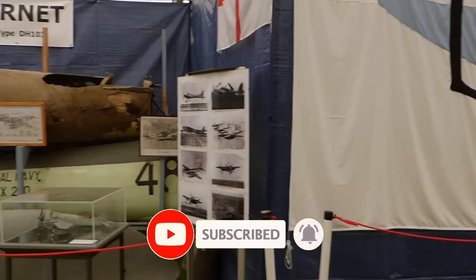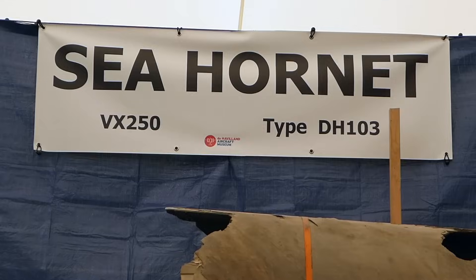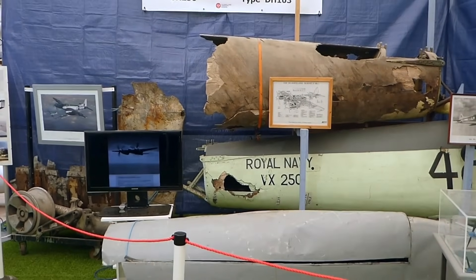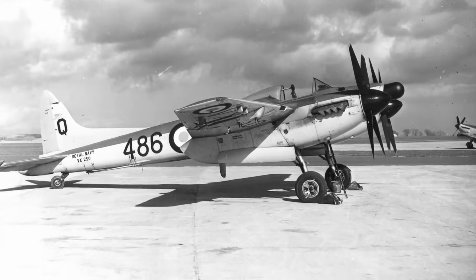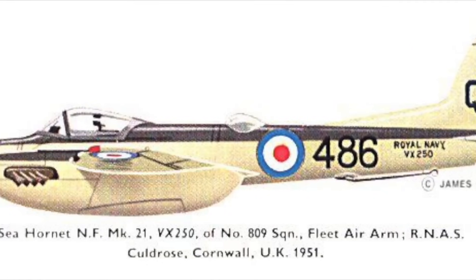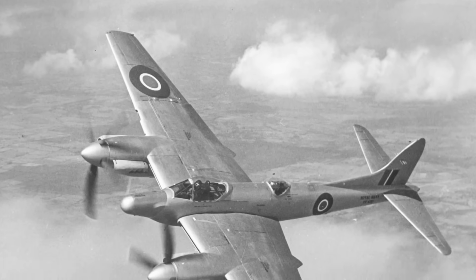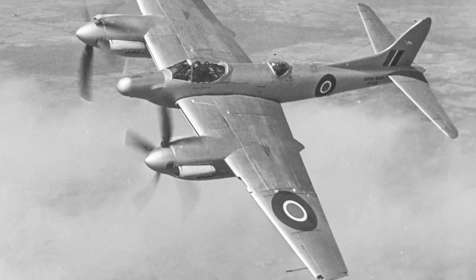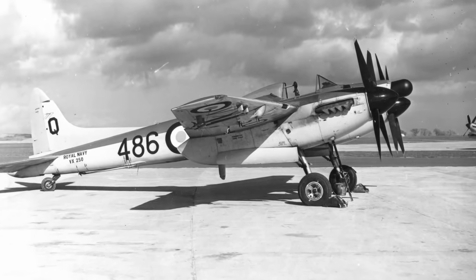The museum is fortunate to have on display some of the largest remaining fragments in existence of this aircraft type. The museum's exhibits are a wing section from an unknown Sea Hornet and a tail section of Sea Hornet NF Mark 21. Serial number VX 250, it served with 809 Squadron aboard HMS Vengeance. The NF-21 was a two-seater night fighter version. For this role, flame dampening exhausts were fitted and a second crew member was added for operating the radar, with a second cockpit behind the wing facing backwards.